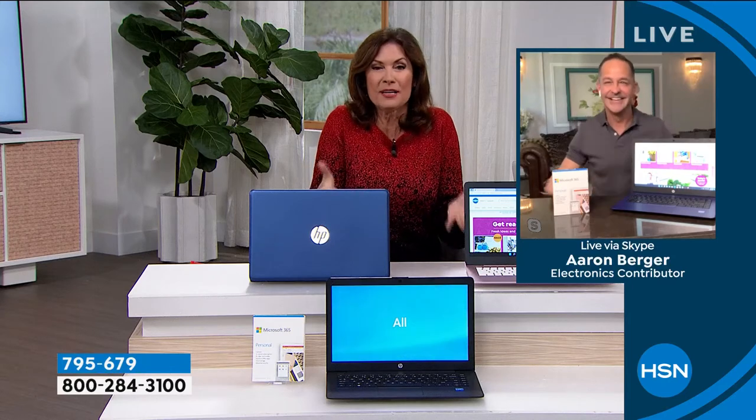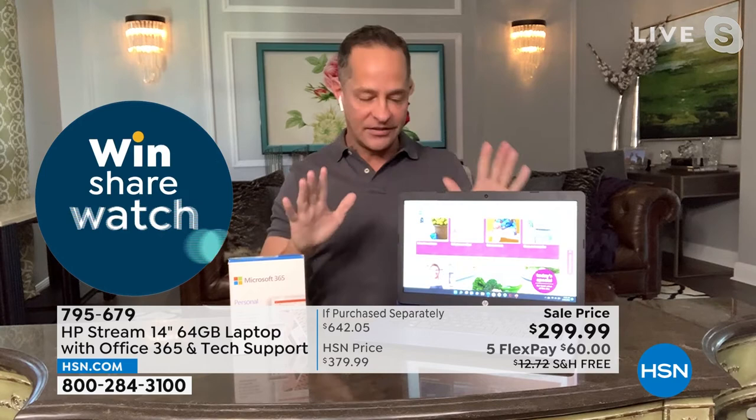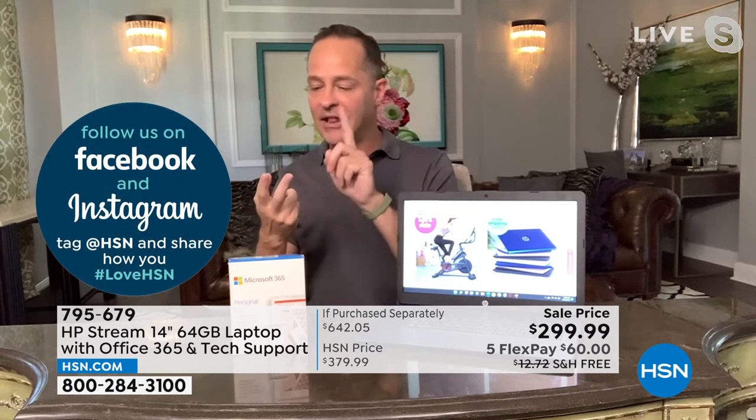It's a treat when I get to do something like this. I want every house in America to have a computer with a nice long battery life, that isn't slow, starts up right away, has Windows 11, a webcam, Bluetooth, Wi-Fi, Word, Excel, PowerPoint, Outlook, and Microsoft Teams built in. That's this computer right here. You might be flipping by and wondering what is an HP Stream and how is it different from a normal computer.